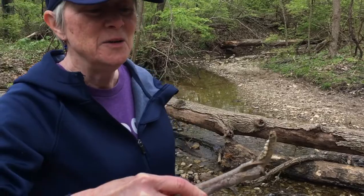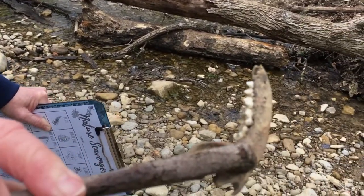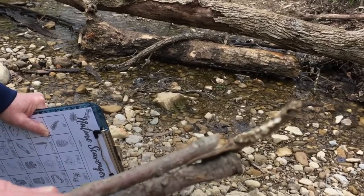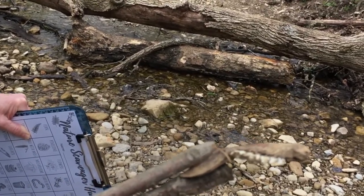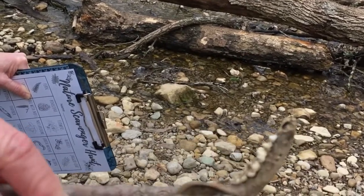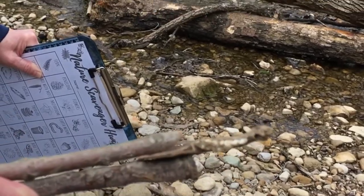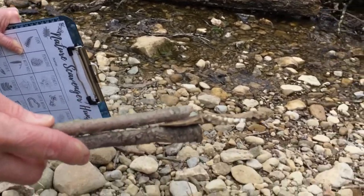Okay, this is definitely not on my list, but it is super amazing. It's a piece of some type of mammal jaw. How do you think I know that? Look at what you can see — there's teeth! It must have been a small mammal of some sort. Anyway, I'm not going to take that one home.